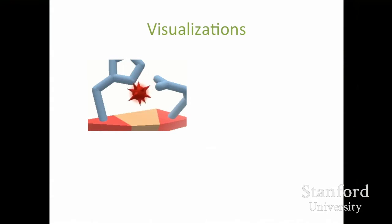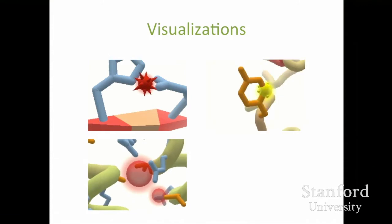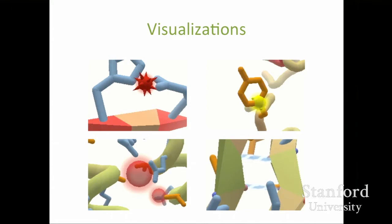We also designed a number of different visualizations to indicate where things were working or not working, drawing the player's attention to where they might want to focus. These included little widgets that appear around the protein in particular areas where things are wrong or right — clashes where two pieces of the protein are too close together, voids where there are empty spaces inside the protein that should be filled, exposed hydrophobics on the outside that would prefer to be on the interior, and hydrogen bonds which hold the protein together.